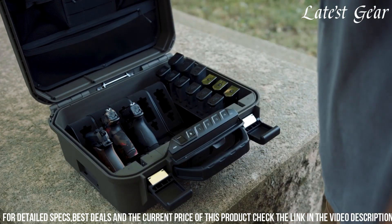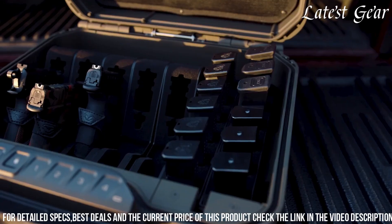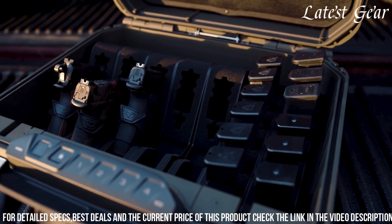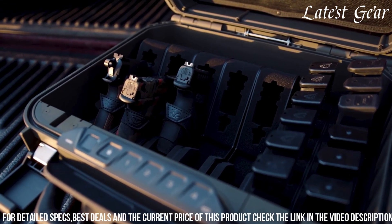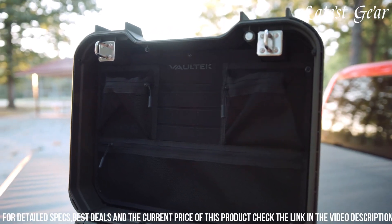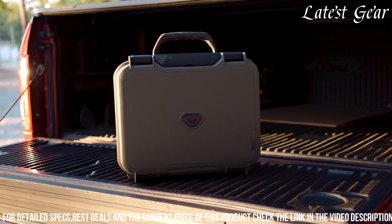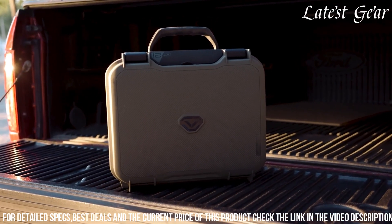Equipped with a programmable biometric scanner and a built-in lock, it allows quick access while ensuring security. With its compact and travel-friendly design, the Voltec LifePod 2.0 offers both secure storage and ease of transport, making it an ideal choice for gun owners prioritizing safety and convenience.